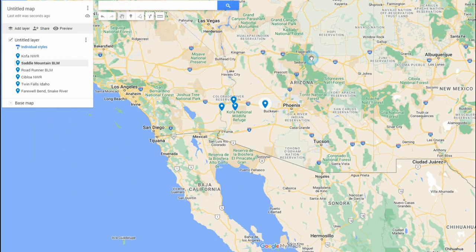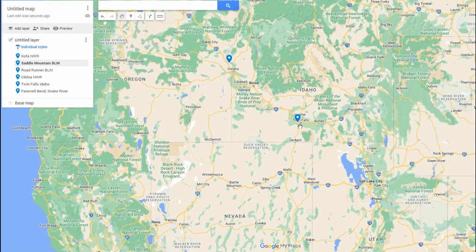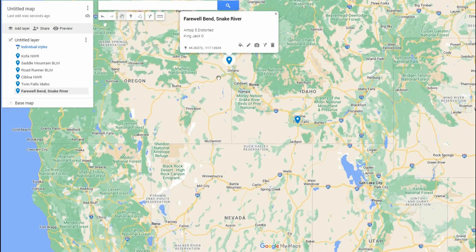There were a lot of other locations where I got zero on both, so I won't go into those. Up at Twin Falls, Idaho, both got 50 stations, so in high-strength areas they both perform the same. Right now I'm on the Snake River on the Idaho-Oregon border — the Antop is bringing in five distorted stations during the day, a little better at night, and the King Jack is getting zero.